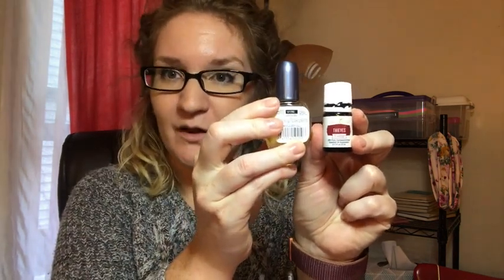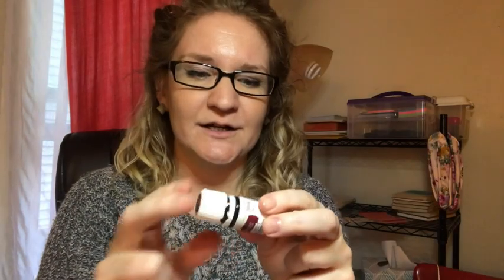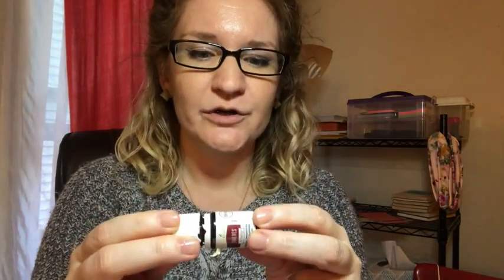This bottle is 15 milliliters and that's the size compared to a nail polish. The oils that are in this blend are clove, lemon, cinnamon, eucalyptus, and rosemary.